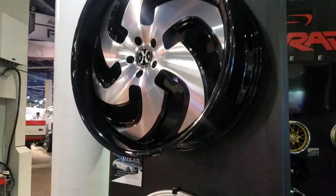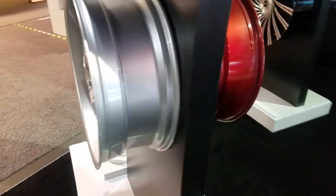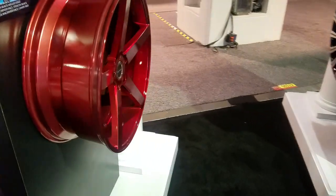Got some more XS wheels. Different finishes. We're getting a lot of cars on that one right there already. Looking forward to selling those.